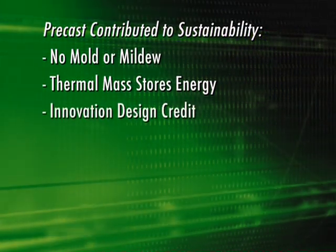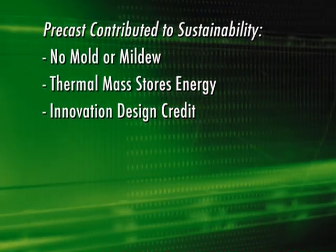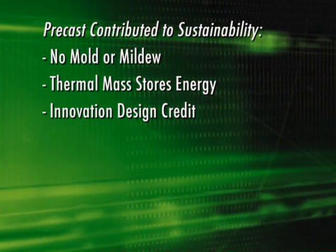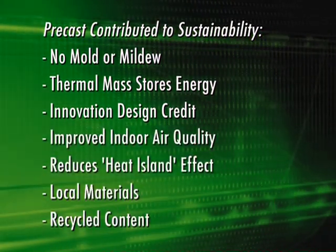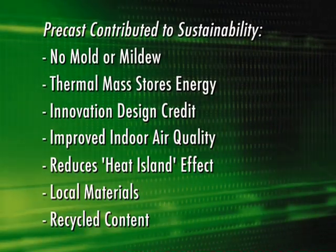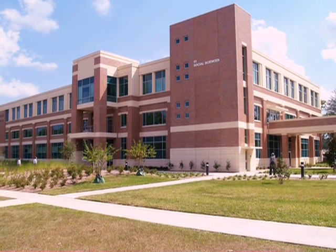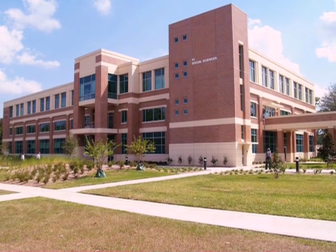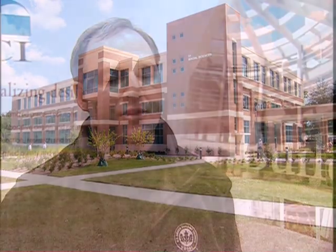The building was also awarded an innovative design credit for use of thin brick because it takes less energy to produce and transport. The precaster worked closely with the design and construction team to assure other LEED credits were obtained. The project is a two-story thin brick structure — sixty percent of the wall surface is covered in brick and forty percent is an acid-wash precast finish.